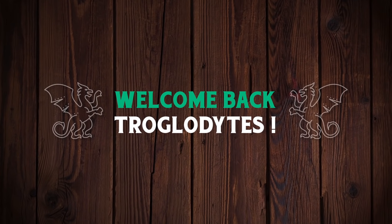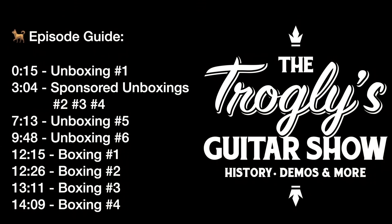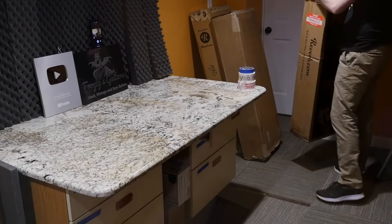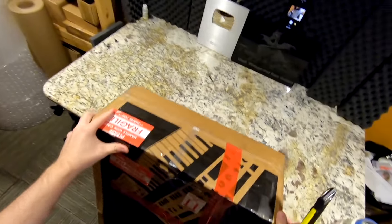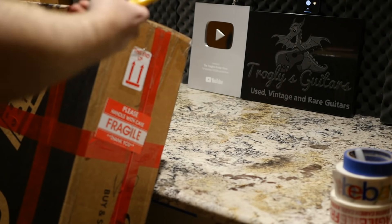Welcome back troglodytes to your daily dose of guitar information — the Troglies Guitar Show. We've got three very interesting guitars today, but let's start with this one because it's kind of wrapping up the story of one that we saw a couple of weeks ago.